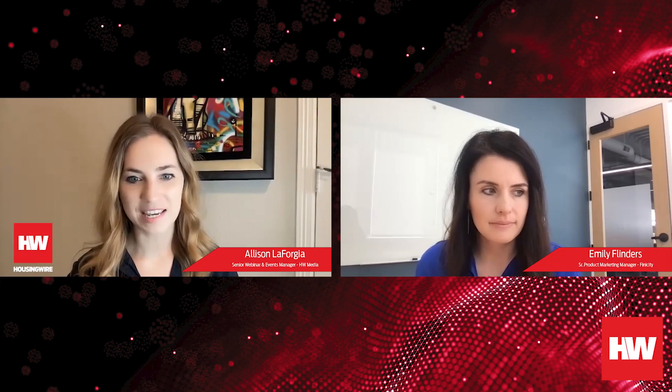Thank you so much for taking us through Finicity MVS, Emily. The first question I have for you is there's a lot of uncertainty and change in the industry right now. Can you share something positive that you're hearing from your customers? Our lenders and partners have been really excited about the recent program announcements that Freddie Mac and Fannie Mae have made to support more inclusive lending practices. Everyone's figuring out how to address the needs of first-time home buyers, the supply and demand shortage. Freddie Mac's broad release of direct deposit and Fannie Mae's positive rent payment history — we've been receiving great feedback from lenders who are using those programs and finding that it's really helping their workflows.